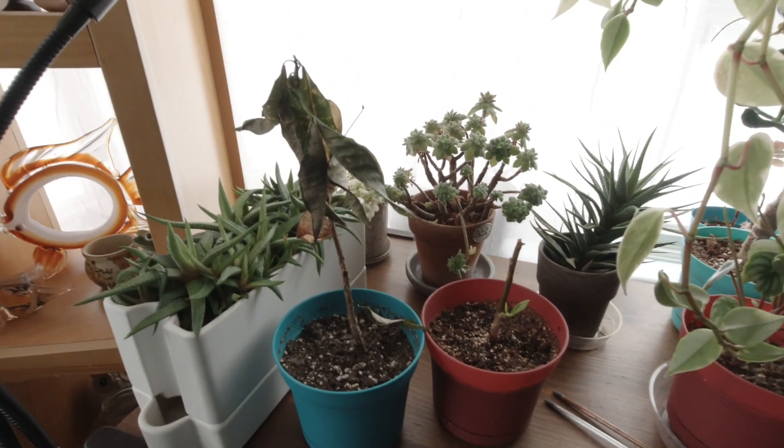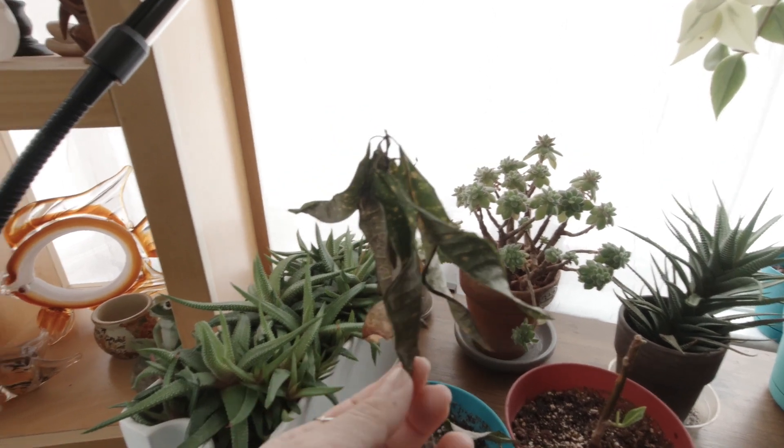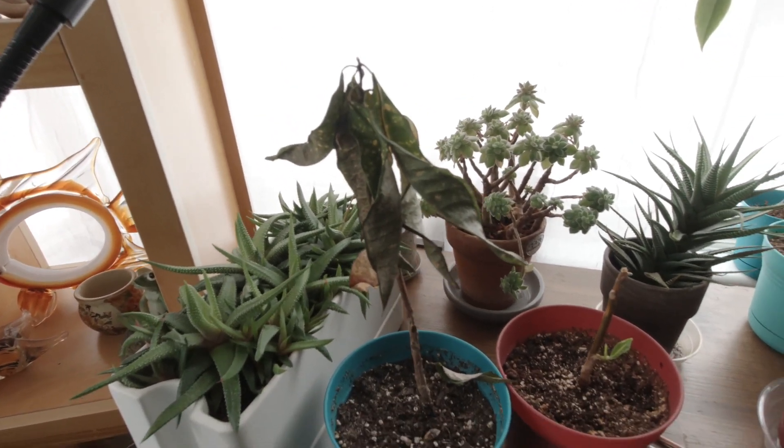Hey guys, so I just wanted to talk to you today about this plant. I think it's called a croton — correct me if I'm wrong.